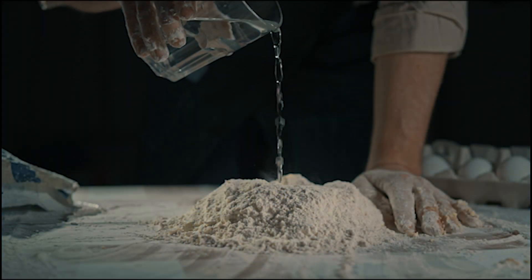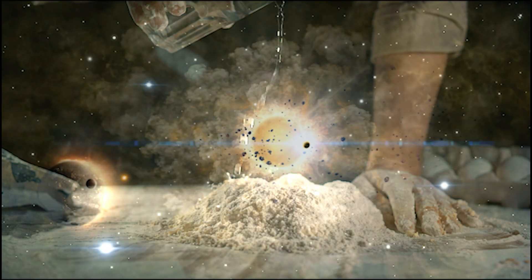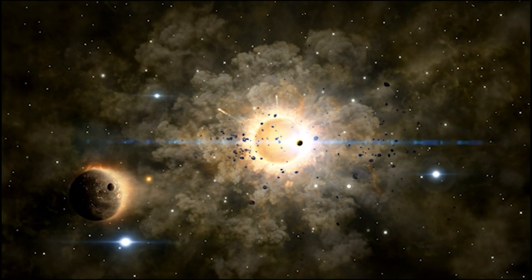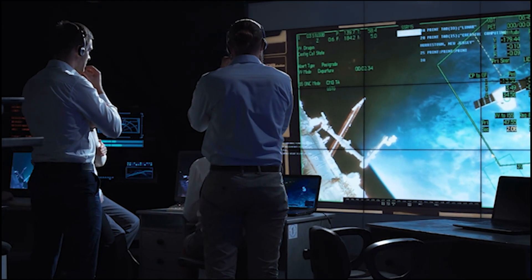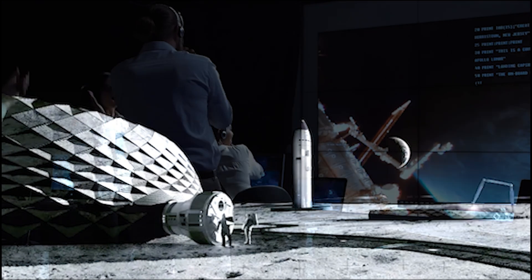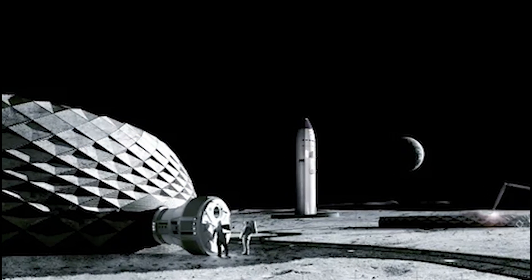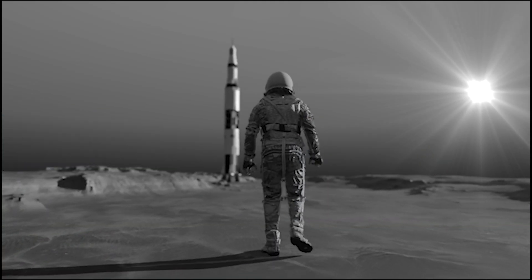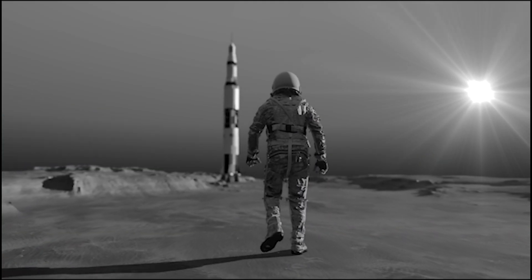The regolith will be mixed with a resin-like substance and hardened by exposure to UV radiation from the Sun. If all goes according to plan, we could see the first demonstration of 3D-printed structures on the Moon by 2026, marking a giant leap in human space exploration.